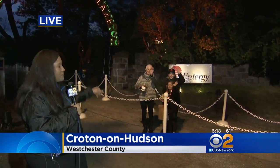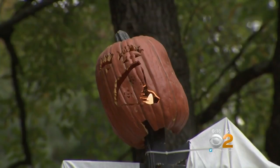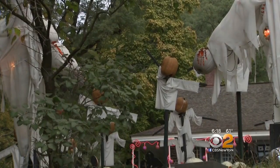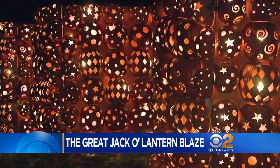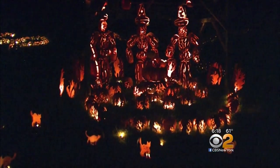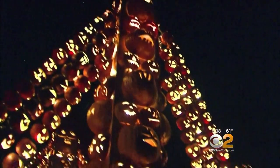They were starting to allow people in just a few minutes ago. Carol Smith is here with her grandkids, and so many people are moving in because this is an event best seen after dark. More than 7,000 pumpkins carved into fun and spooky shapes line the wooded pathways and gardens of the historic Van Cortlandt Manor. It's a hit with visitors every year, and the walk-through experience takes about 45 minutes to enjoy, but it takes weeks to create.